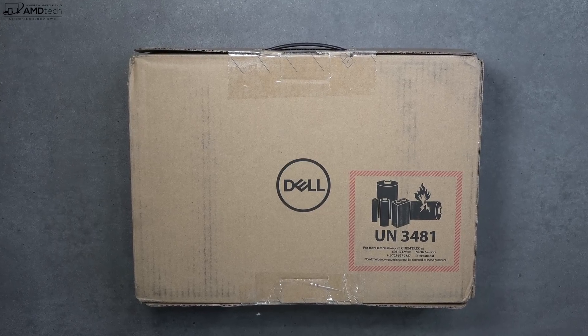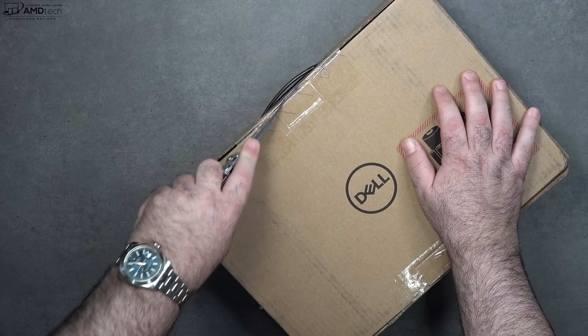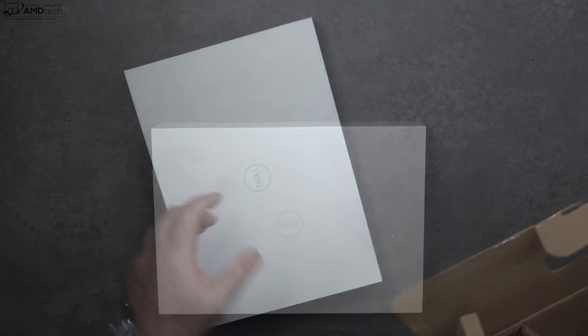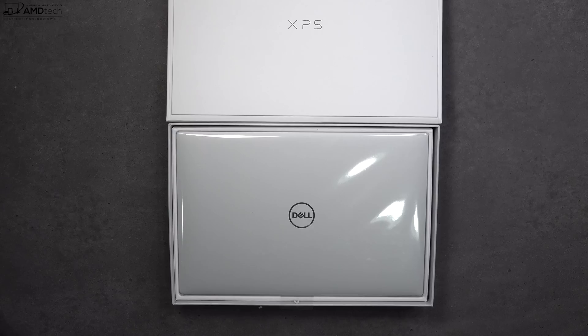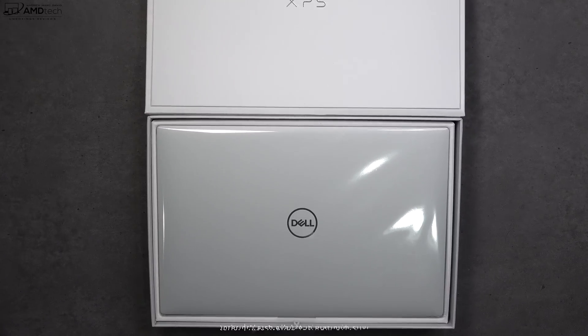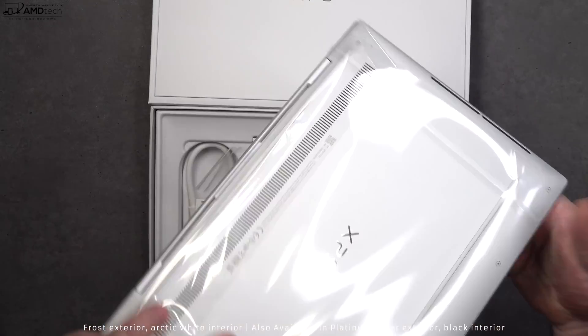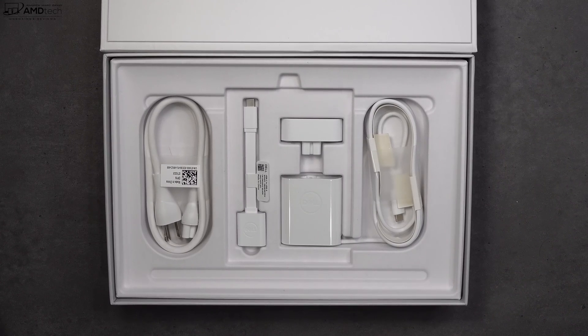With the specs and pricing out of the way, let's find out what you get inside the box. One thing you'll notice right off the bat, the packaging is the same as the 9300. Opening the lid, you're greeted by the unit itself — same exterior with that arctic frost white. The layout of the accessories is really nice, giving a really nice unboxing experience.